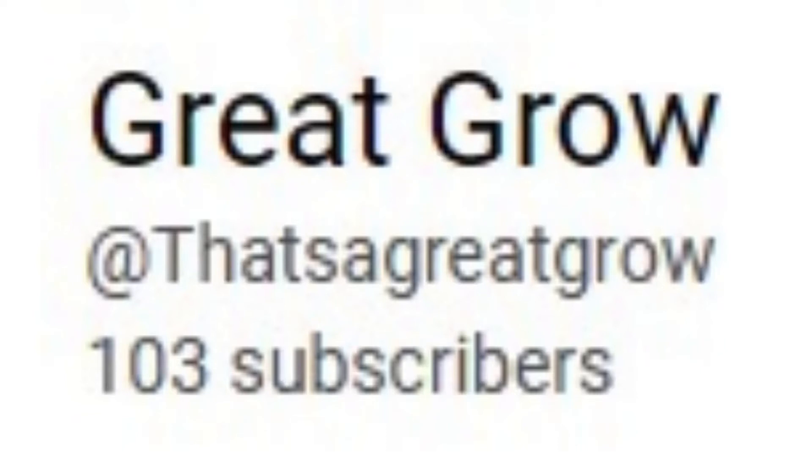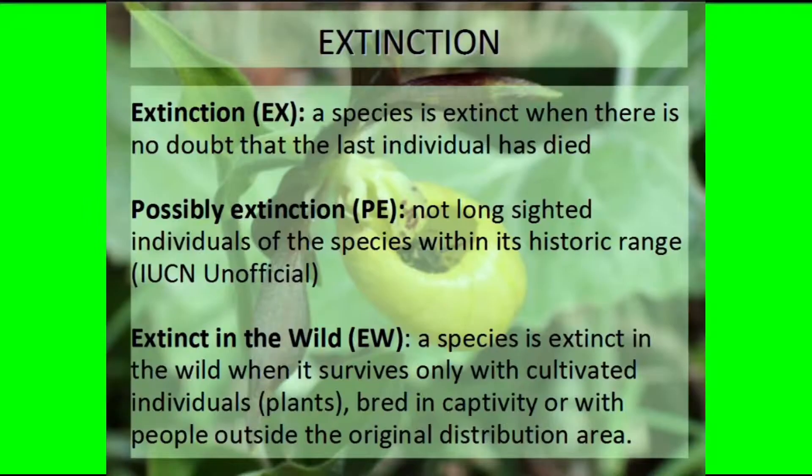Hello and welcome to the channel Great Grow. In today's video, we will be going over 5 extinct plants and give some facts about each of them.